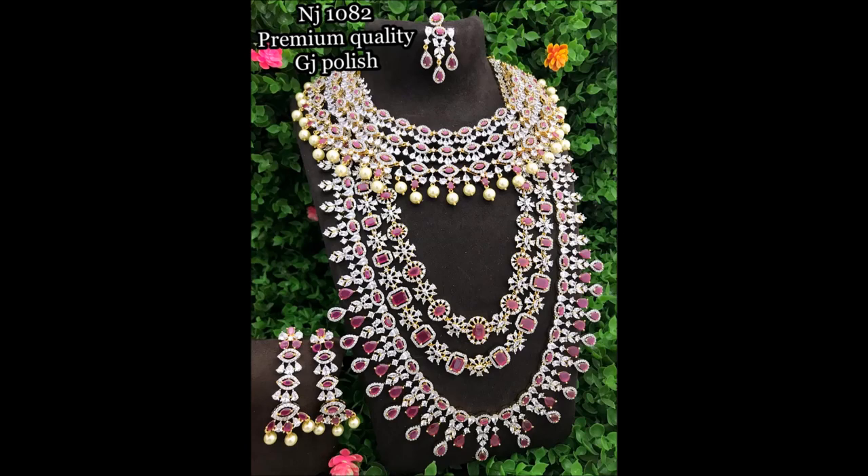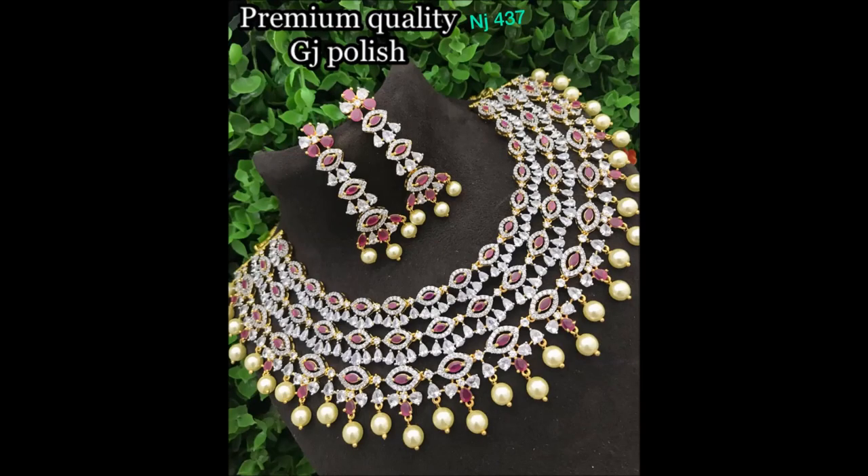This is a white and pink stone combination necklace and long khara — very beautiful and attractive designs.